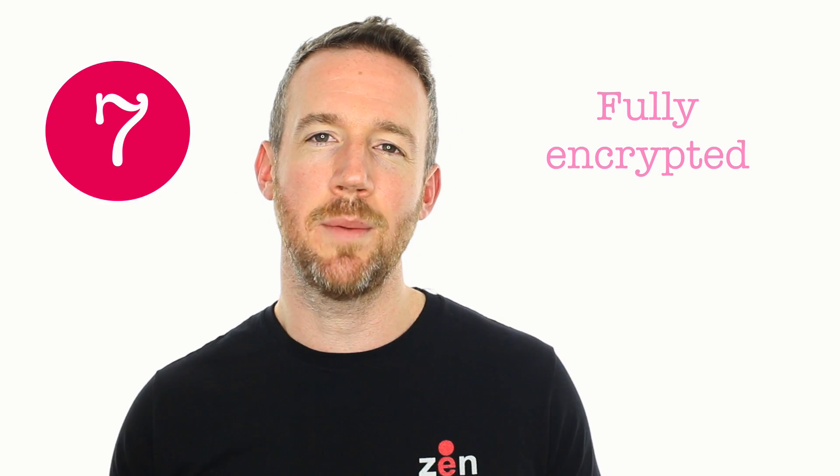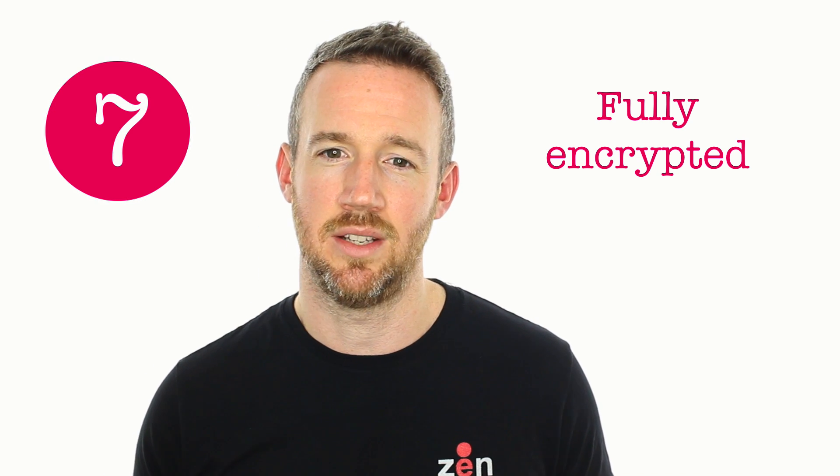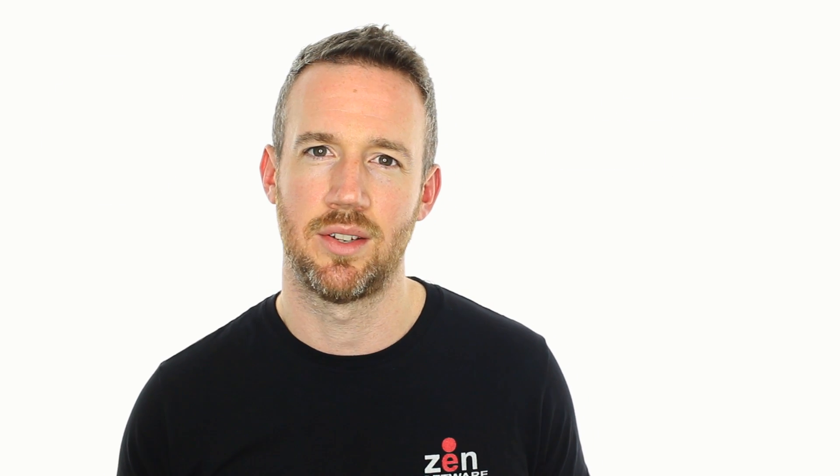Number seven is encrypted archive data. All of your data held in Mailstore is encrypted — that's the message bodies, subjects, recipients, even the audit trail — so if it did get into the wrong hands there's really not much that person could do with it.